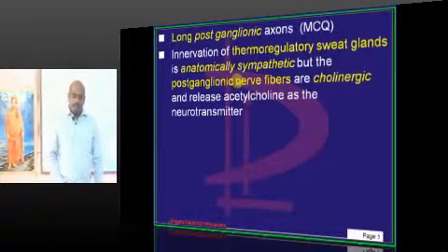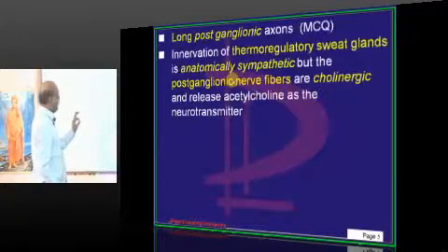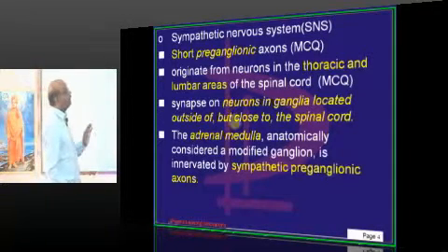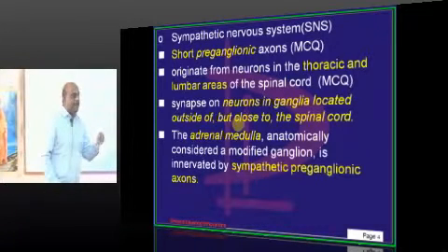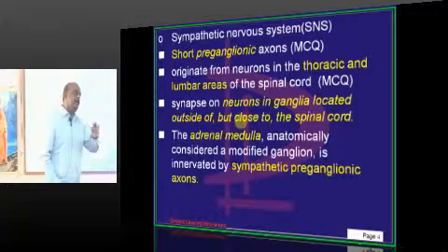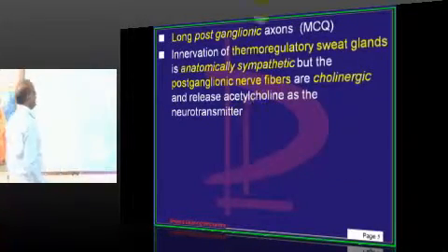Whether it is preganglionic or postganglionic, both sympathetic and parasympathetic form ganglia. The key difference is that ganglia are closer to the organs in the case of parasympathetic, and closer to the spinal cord in the case of sympathetic.